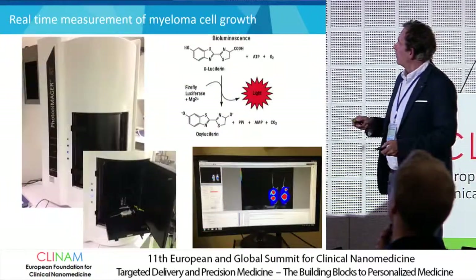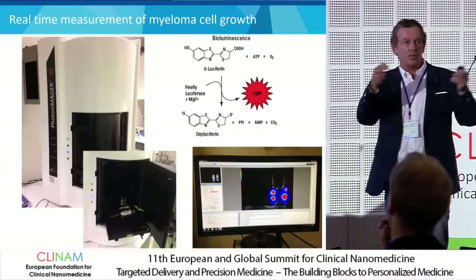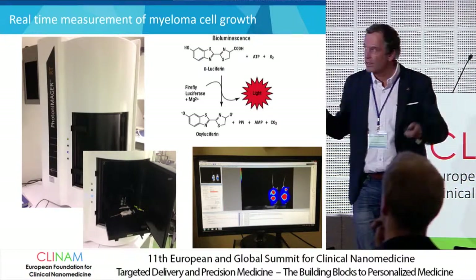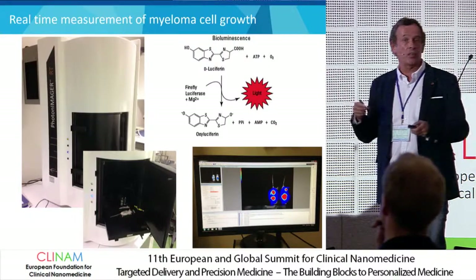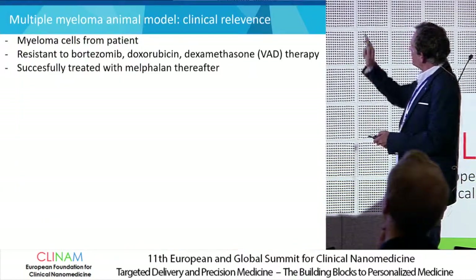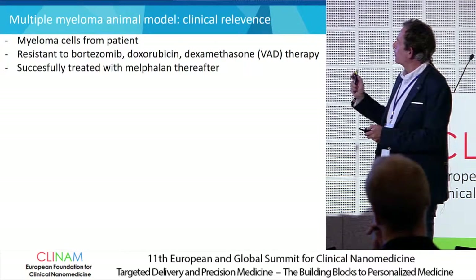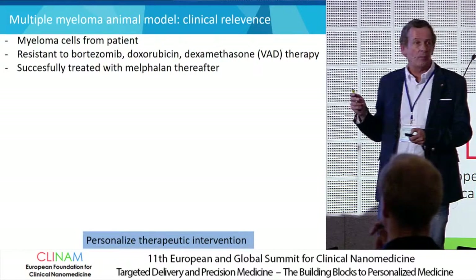How do we monitor tumor growth? These tumor cells, which are derived from patients, are also transduced with firefly luciferase for luminescence. So with a photon imager, we can measure and quantify the amount of light these cells emit. The cells were derived from a patient who was actually very resistant to bortezomib, doxorubicin, and dexamethasone, and only sensitive for melphalan treatment.